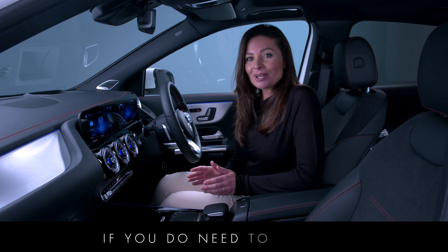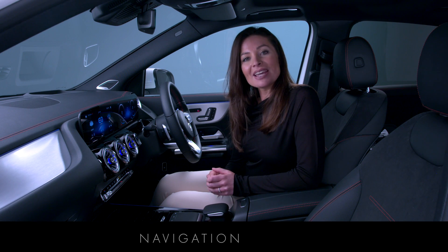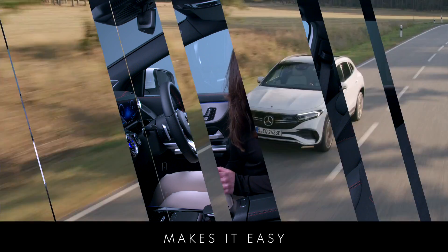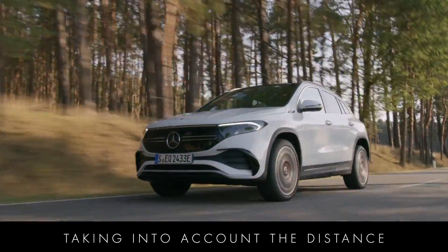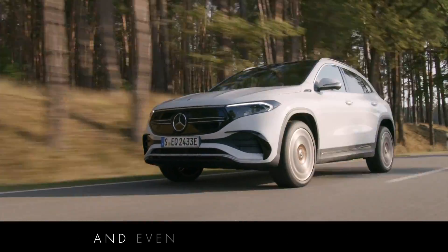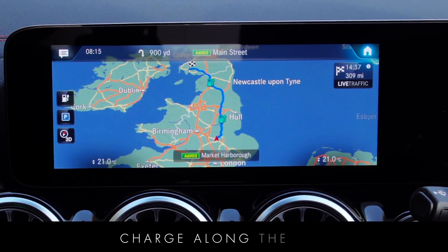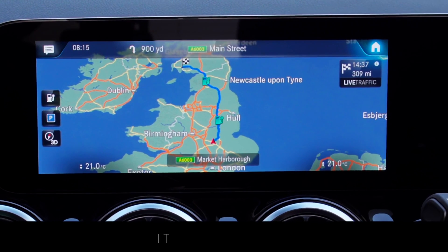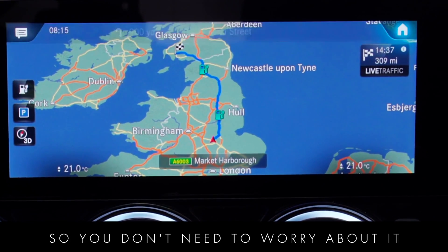The left-hand display can be used to show you whether your destination can be reached without an interim charging stop. If you do need to include charging stops on your route, the EQ optimised navigation system makes it easy. It dynamically plans your route taking into account the distance, traffic conditions and even your driving style to calculate whether you will need to charge along the way, and if so it will include a charging stop for you so you don't need to worry about it.